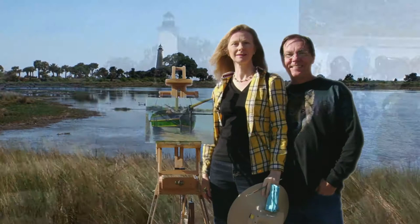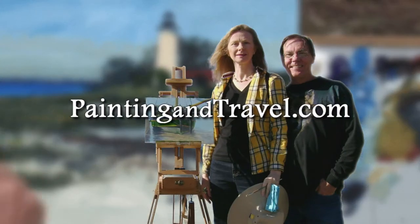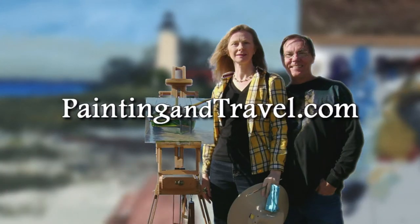For more information about Painting and Travel with Roger and Sarah Bansemer, visit paintingandtravel.com.